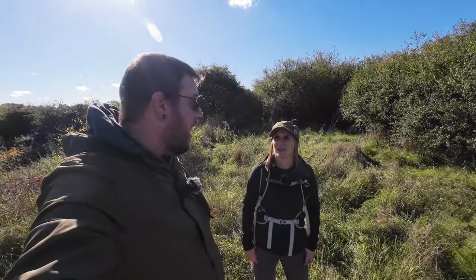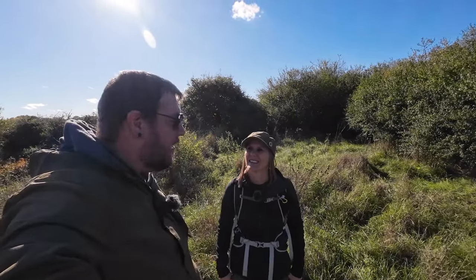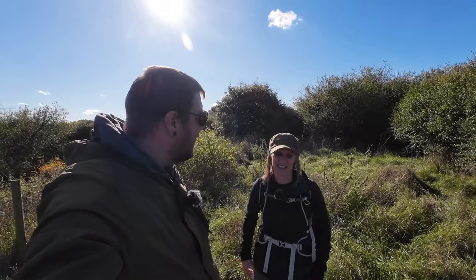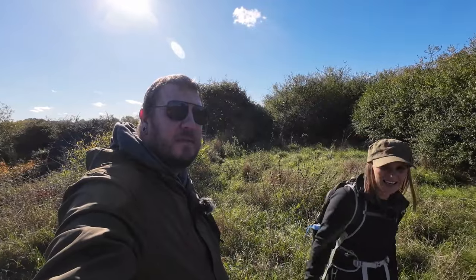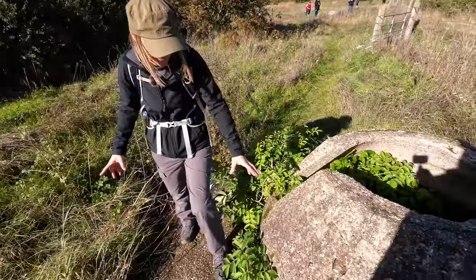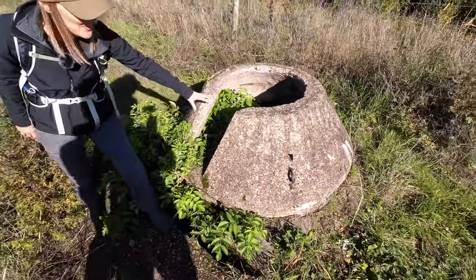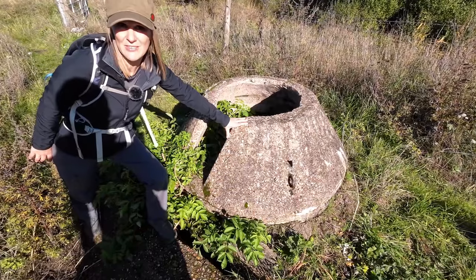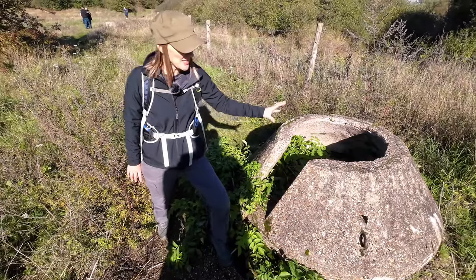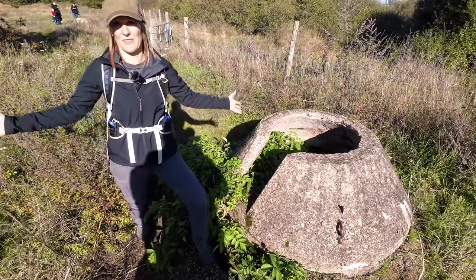This concrete turret here would have revolved around basically a metal ring - sort of like ball bearings - which would have given the one man inside a 360-degree field of view. So the initial idea was really quite good. Unfortunately, in reality they weren't that good. I heard they were vulnerable to grenades, bullets, everything that could be thrown at them. The advantages: they were relatively cheap to make, prefabricated so they could just be brought in and placed wherever needed, and they only required one person.